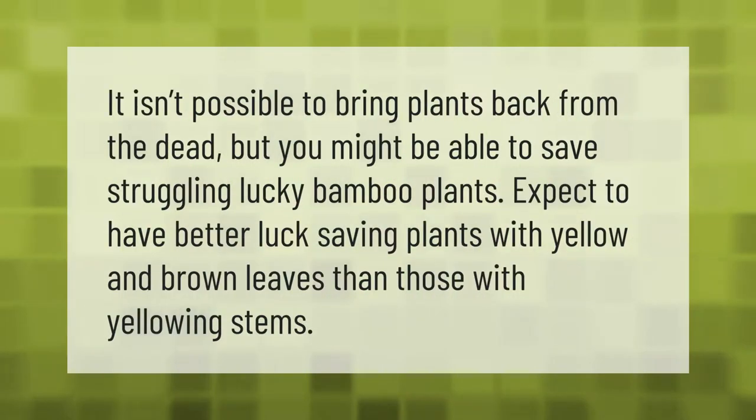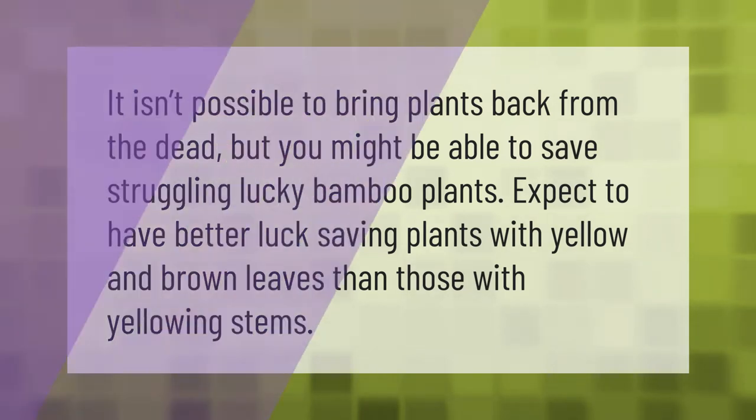It isn't possible to bring plants back from the dead, but you might be able to save struggling lucky bamboo plants. Expect to have better luck saving plants with yellow and brown leaves than those with yellowing stems.